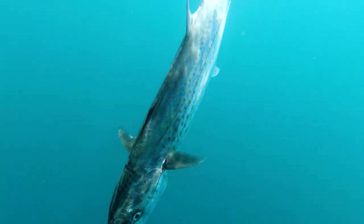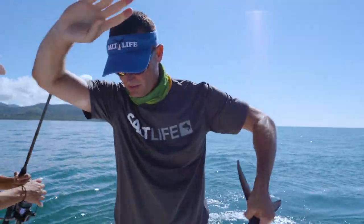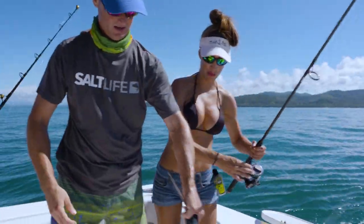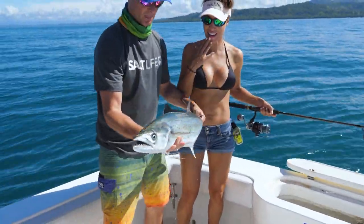This is a bigger fish. This is super exciting — been non-stop action so far. That's way bigger. That is a stud. Sierra mackerel. Check it out.